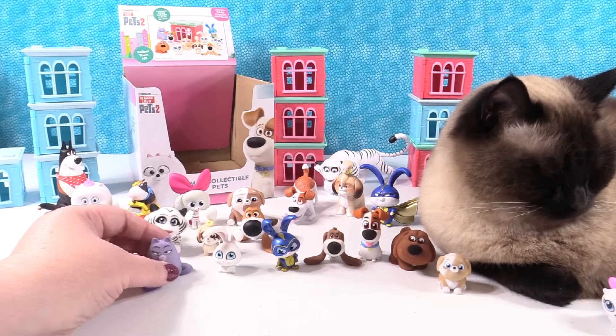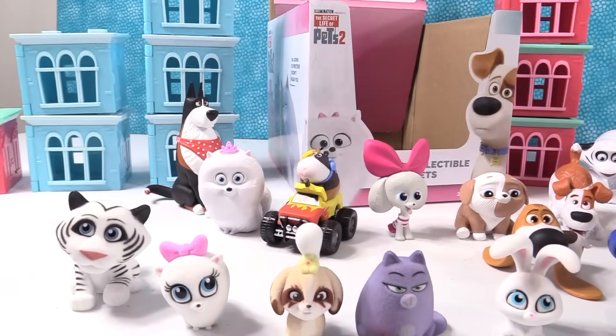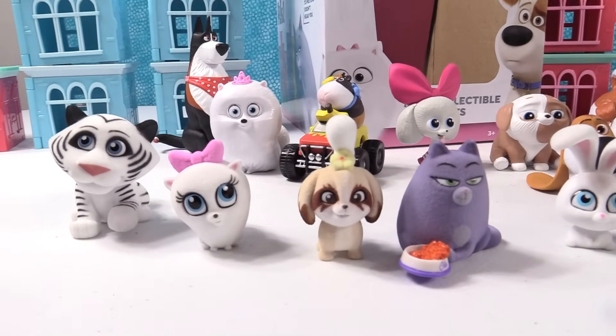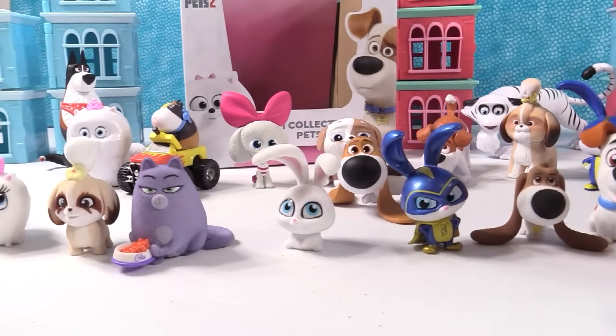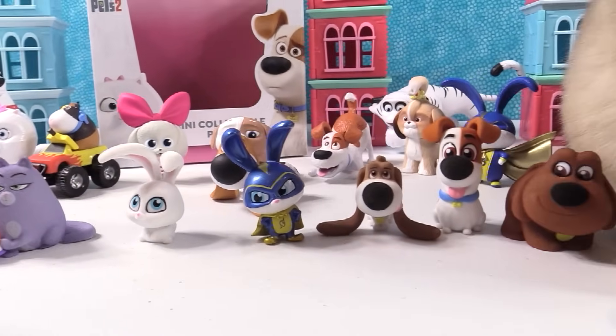So that was the entire set of those. The Secret Life of Pets figures are awesome. Thank you one more time to Just Play for sending us the awesome boxed set as well as the mystery figures to open up and collect.